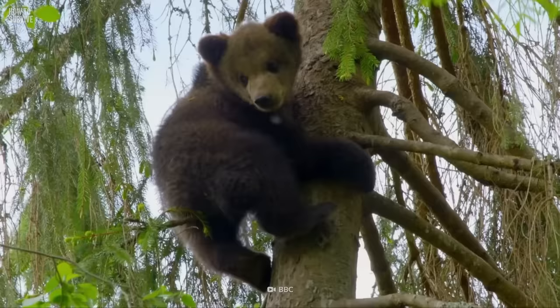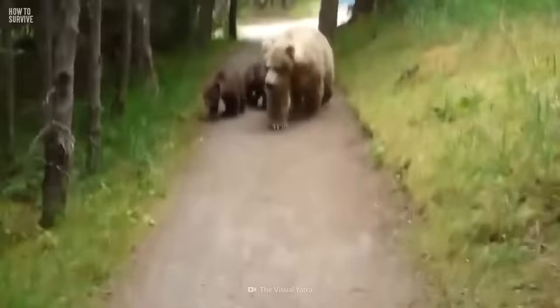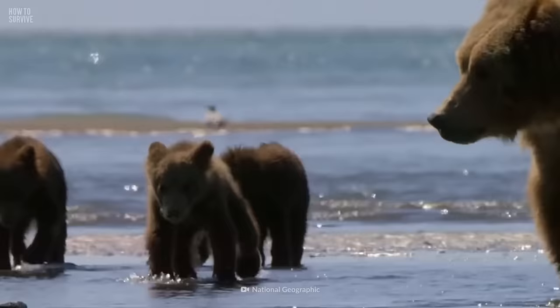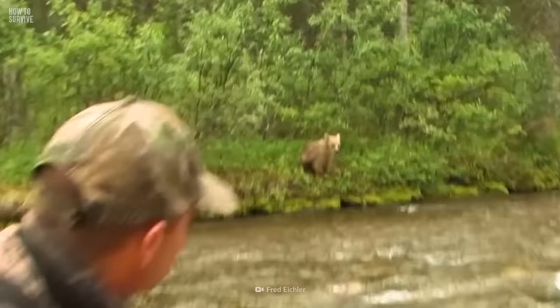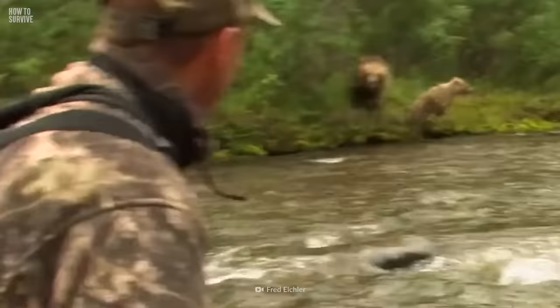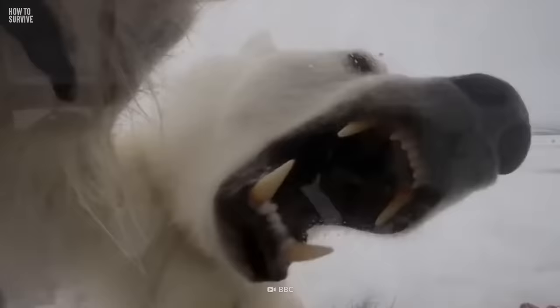Going near the cubs dramatically increases the likelihood of a bear attack. Being torn apart by a mama bear is even worse. If mama thinks you're a threat to her cubs, she'll skip the bluff charge altogether and go for an aggressive charge. You'll see this when she opens her mouth wide or snaps her teeth together — and unfortunately, it'll be the last thing you see.